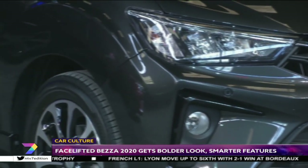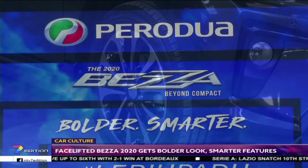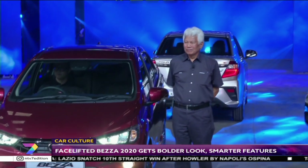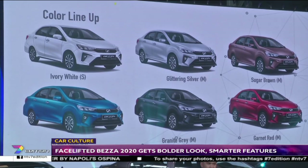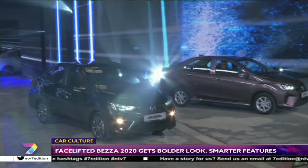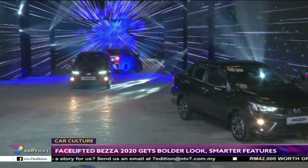The 1.0-litre variant comes with a five-speed manual or four-speed auto, while the 1.3-litre variant only offers automatic transmission. The 1.3-litre models are available in an exclusive colour called Garnet Red, whereas a new Granite Grey colour is available across the range, along with four existing colours: Sugar Brown, Ocean Blue, Glittering Silver, and Ivory White.